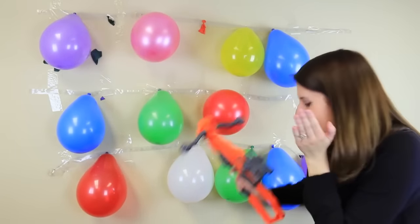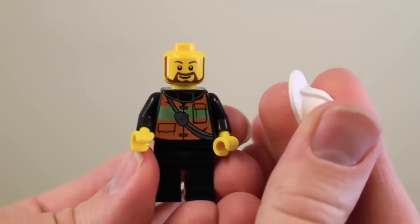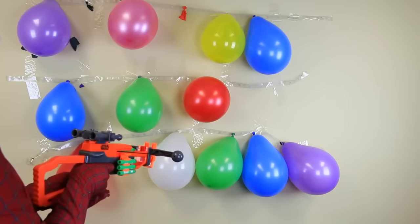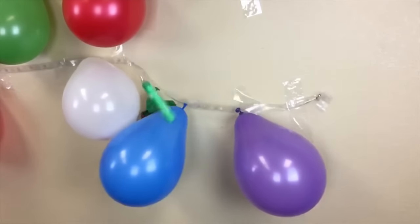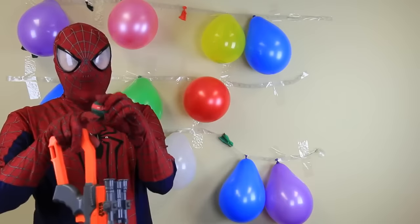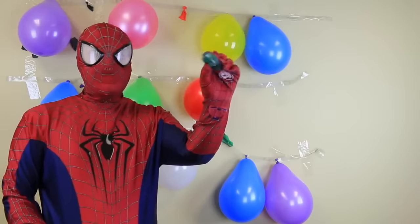I'm going to try it again — I'm so scared! Ha ha ha. Oh it's stuck — oh here it is! Look at that — it's a Ninja Turtle, this is Raphael and he's a mashup, so he's like squishy and gooey.